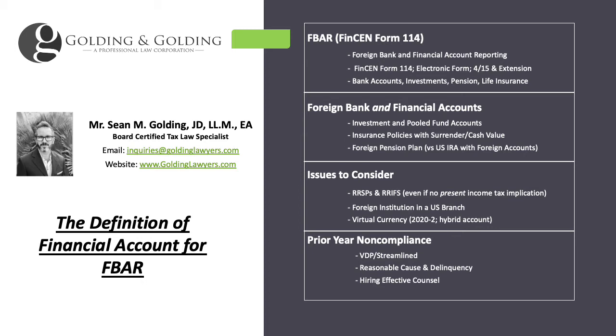Insurance policies are very common in many countries, especially Singapore, where you have life assurance policies, or in the UK, endowment policies — where essentially it's an investment wrapped in a policy so that the primary goal is the investment, with perhaps a small death benefit. This contrasts with a typical US life insurance policy where you're not earning any income on it and the beneficiaries simply receive money upon death. Insurance policies with a surrender value or cash value are generally reportable as well.